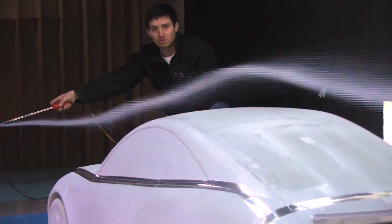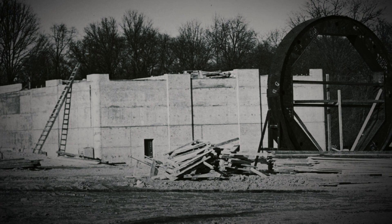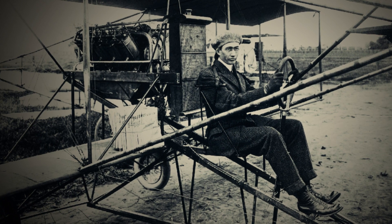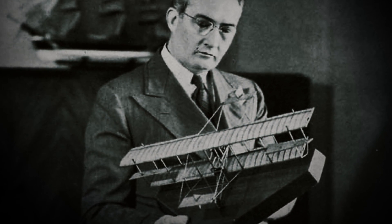Almost anything that moves in air or water has found some occasion to be tested in this wind tunnel. The Wind Tunnel was built in 1949 with a gift from aeronautics pioneer Glenn L. Martin, who wanted a place to test the aerodynamics of his new aircraft designs.